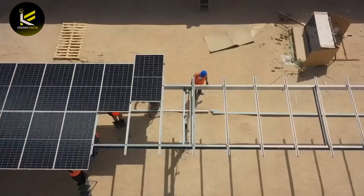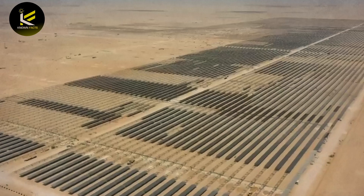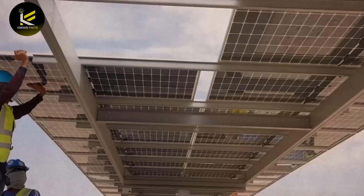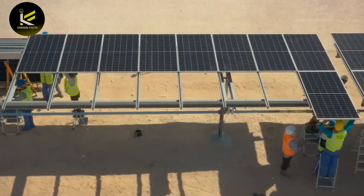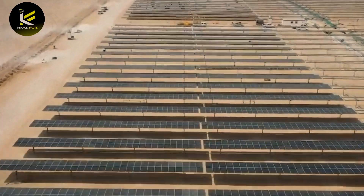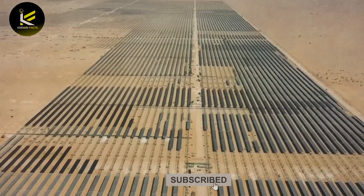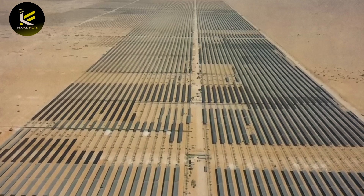Qatar's renewable energy reached a major milestone with the inauguration of the country's first solar power plant, located in a desert area about 80 kilometers west of the capital, Doha. The 800 MW Al-Kharsaah solar power plant was built by a joint venture of three Chinese enterprises at a cost of $417 million.